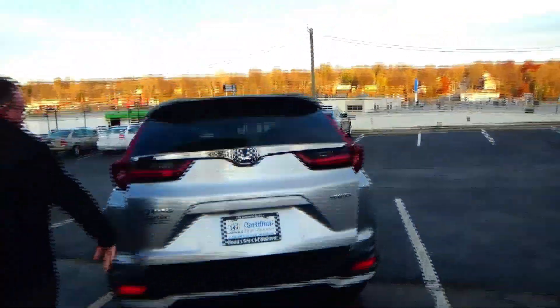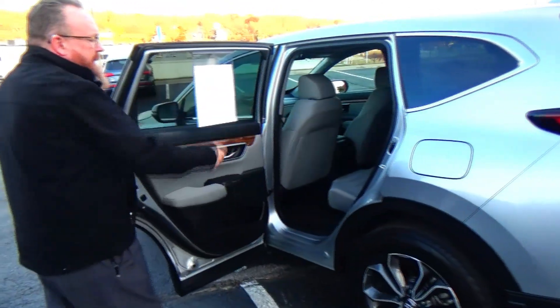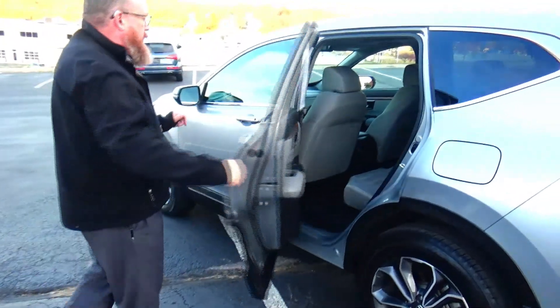The CR-V is a five passenger vehicle with loads of leg room space, flat floor, center armrest with cupholders, latch system for child safety seats, cupholders and storage in the door, child security door lock.